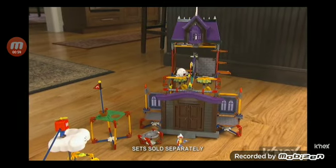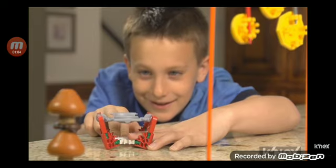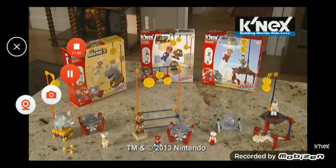Other sets sold separately. And remember, all Kinex rods, connectors, and bricks are made in the USA. Building worlds kids love — with the new Super Mario enemy building sets, exclusively from Kinex. Each set sold separately.